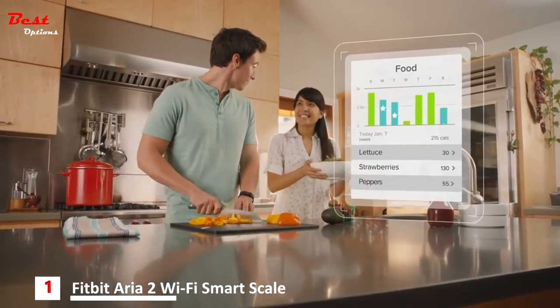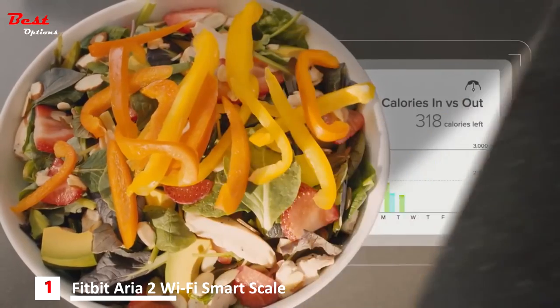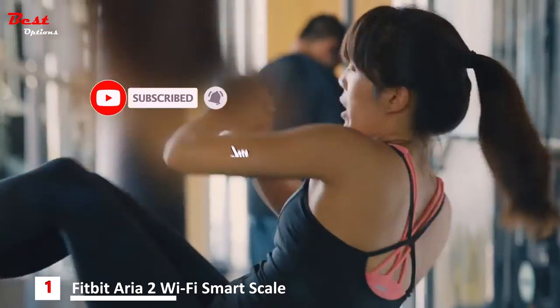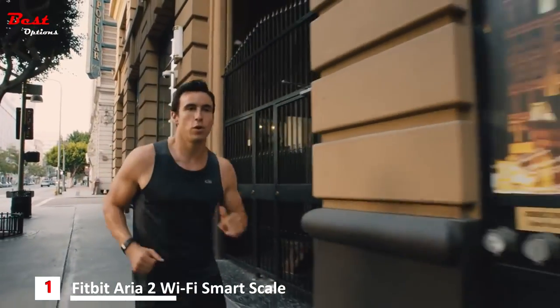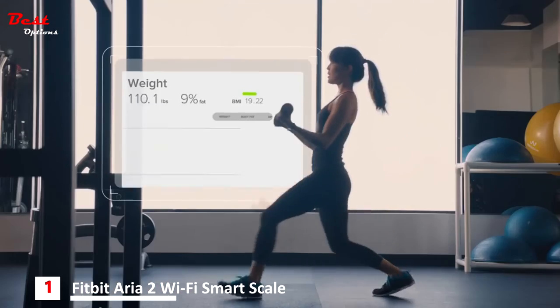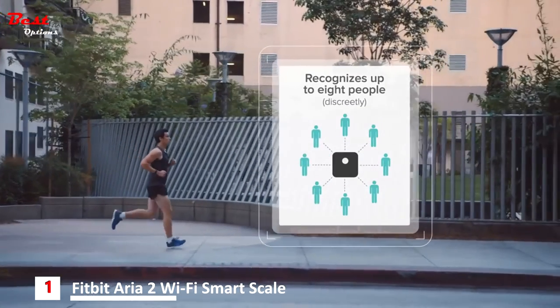Log food and exercise and get real-time calorie coaching to see how your choices add up to results. For even more motivation, add a Fitbit tracker and see your activity trends. Aria recognizes up to eight users and keeps your data private.